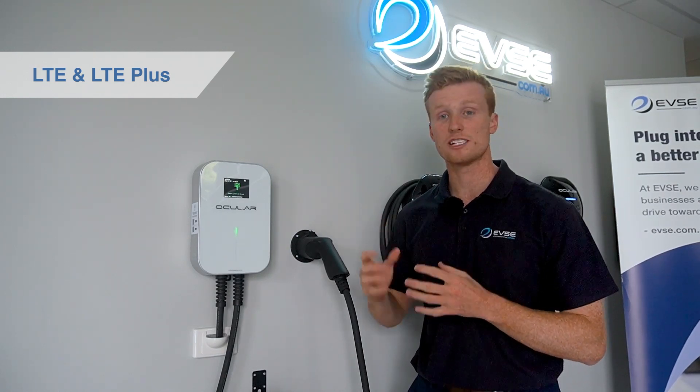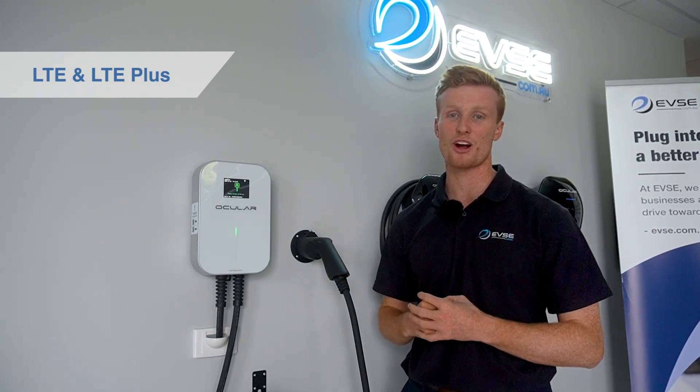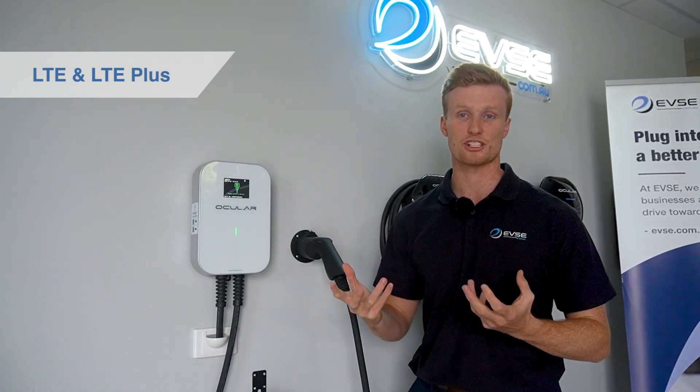This charging station is a simple plug and play unit, which is perfect for the mums and dads who come home after a day of work — they simply plug in, start charging, there's no hassles.